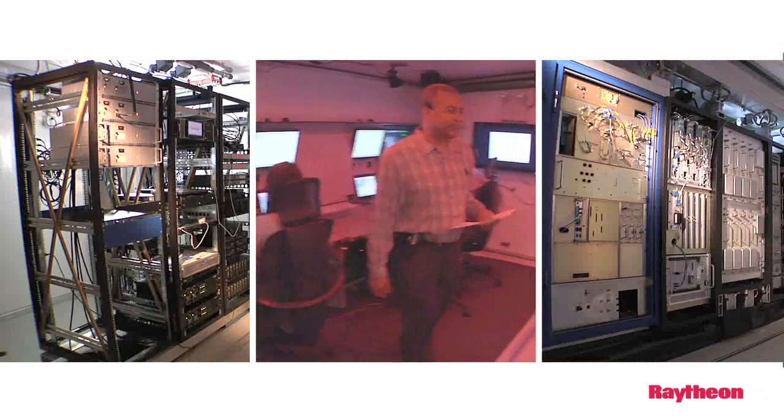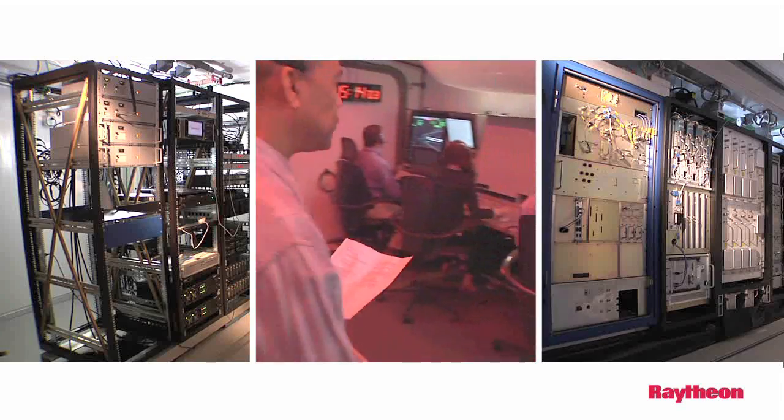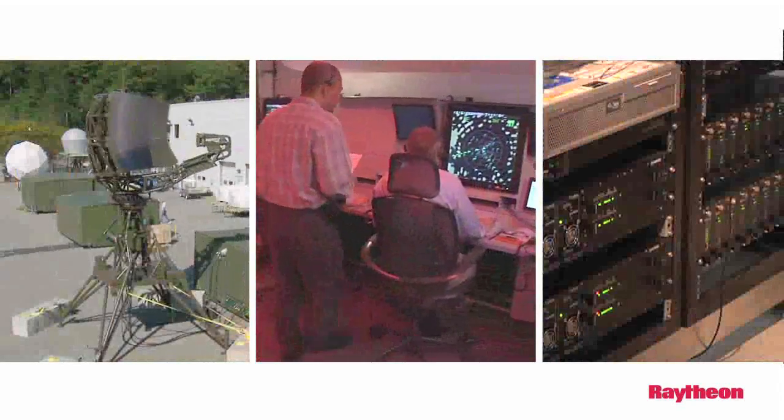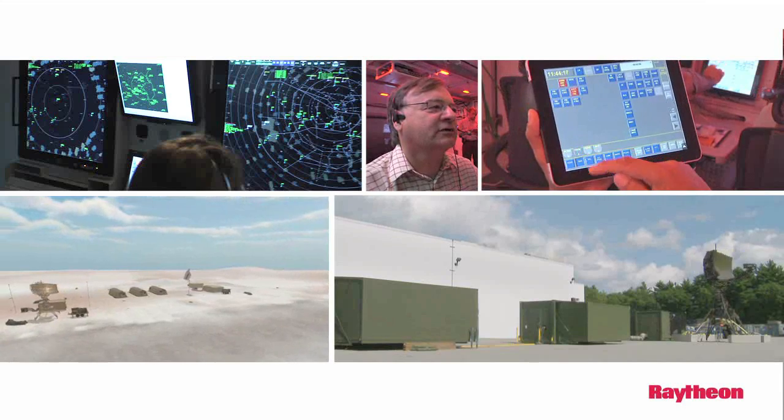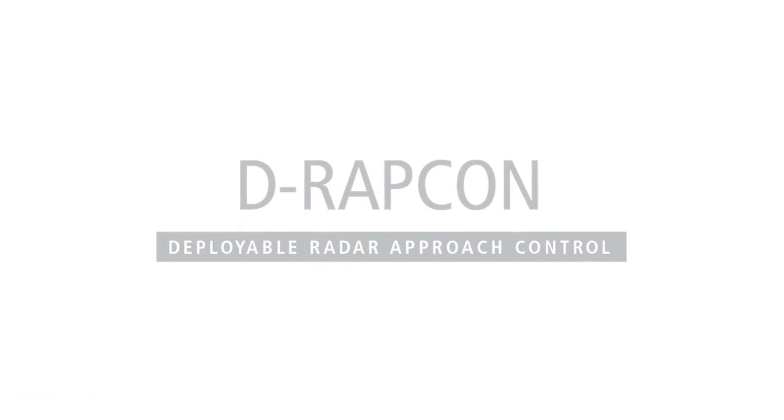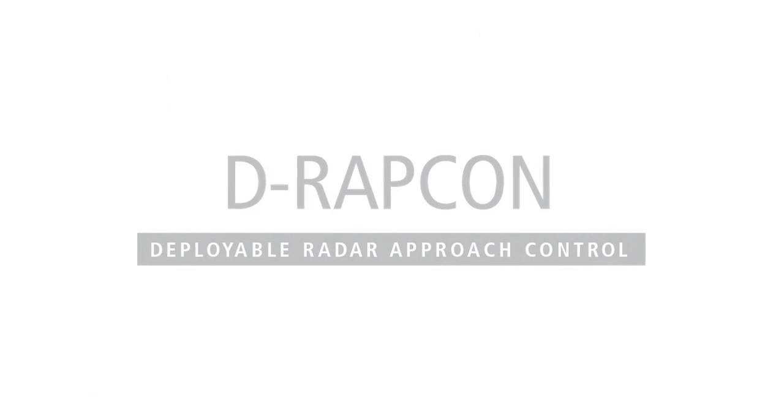That means there's an already established logistics chain to support the systems. All of the training schools are in place, so the systems that they actually use for fixed-base operations will be the same systems that are employed in DRAPCON — the Raytheon DRAPCON mobile ATC system.